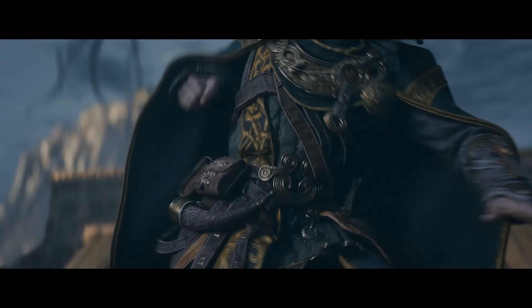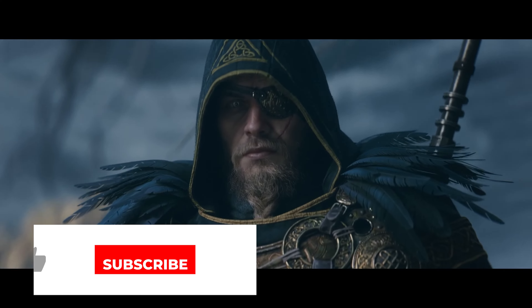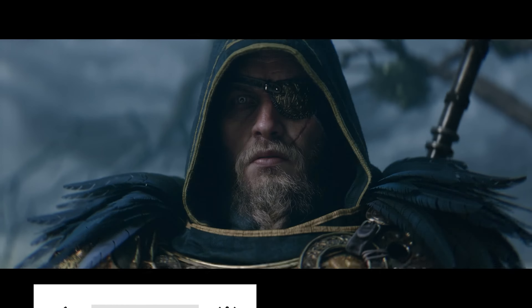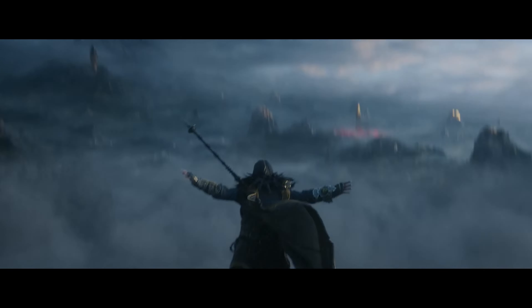And with that we wrap up this GFN Thursday. If you enjoyed the video or found it helpful at all, be sure to hit that like button as it really does help the channel out, and if you're wanting more content like this be sure to subscribe and hit that notification bell as well. As always this has been The Virtual Cloud, giving you the latest and greatest on everything cloud gaming related, and until next time, I'll catch you in the clouds.